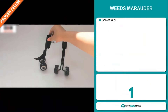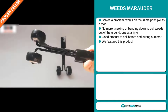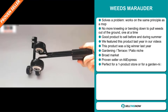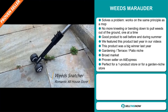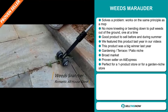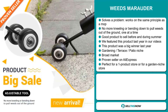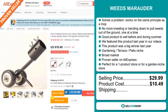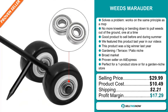Our next product is the Weed Marauder. Now this is a problem solver. It works on the same principle as a mop. No more kneeling or bending down to pull weeds out of the ground one at a time. It's a great product to sell before and during summer. We featured this product last year in one of our videos and it was a big winner. It falls under the Gardening Terrace Patio Niche market. And it's a proven seller on AliExpress with many, many orders. It's perfect for a one product store or for a garden niche store. Now the selling price for the Weed Marauder is just under $30, whereas the product cost is only $10.49. Shipping will set you back $2.21. So you're looking at a very good profit margin of $17.29. Sell this now.